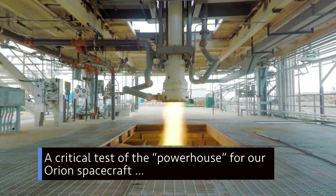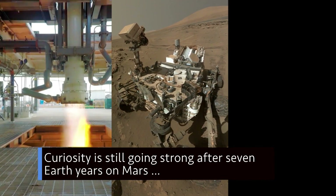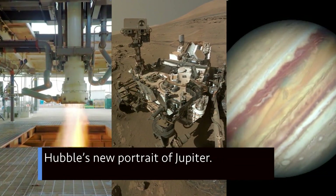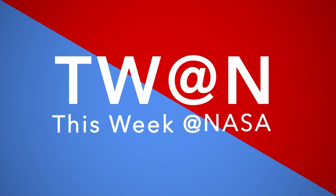A critical test of the powerhouse for our Orion spacecraft. Curiosity is still going strong after seven Earth years on Mars. And Hubble's new portrait of Jupiter. A few of the stories to tell you about this week at NASA.